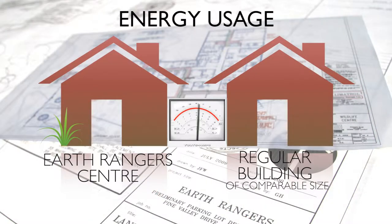This info has allowed Earth Rangers to cut down their energy use by an incredible 10% year-over-year, to a point where they now use 90% less energy than a building of comparable size.